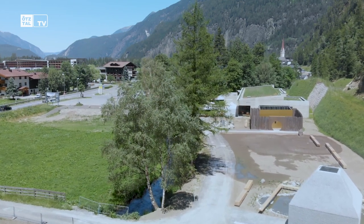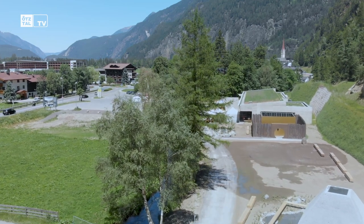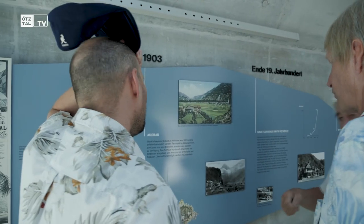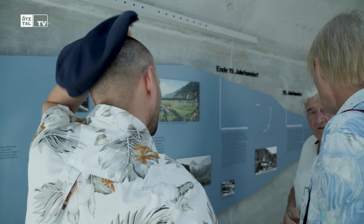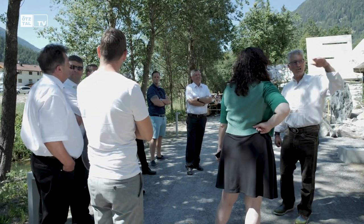We have here today the history of Bad Lengenfeld presented and opened. It shows from 1986 to 2000 the valley from the beginning to the end of the Bohrung, and shows the history from the middle of the 15th century to the Therme — how it all has been developed.